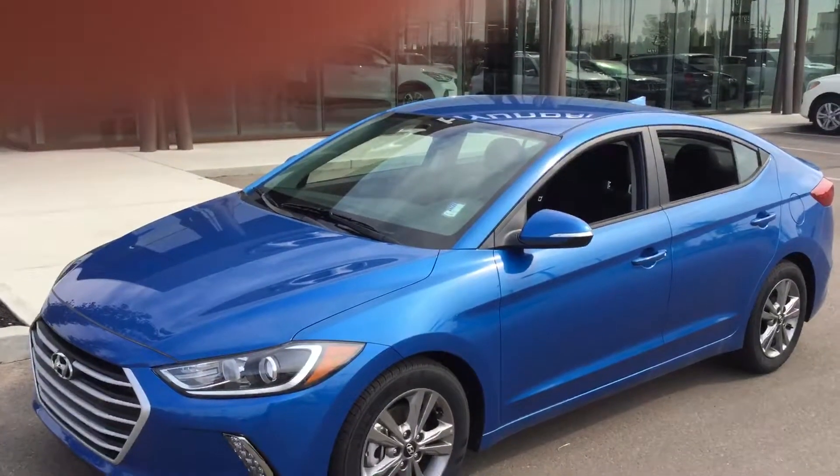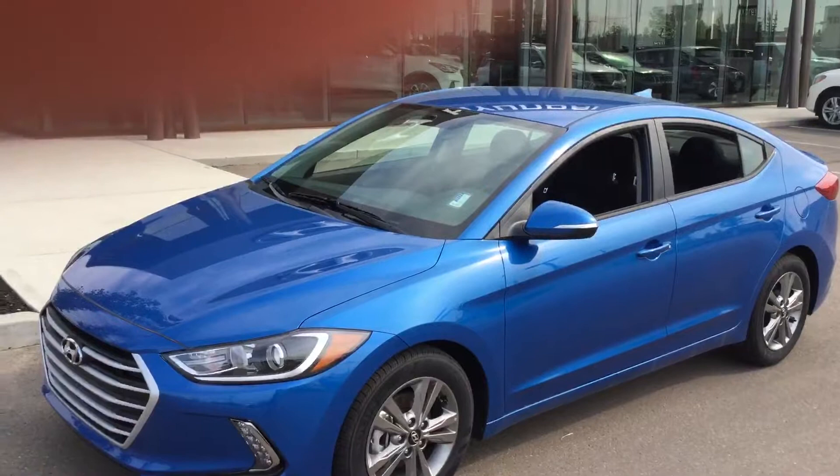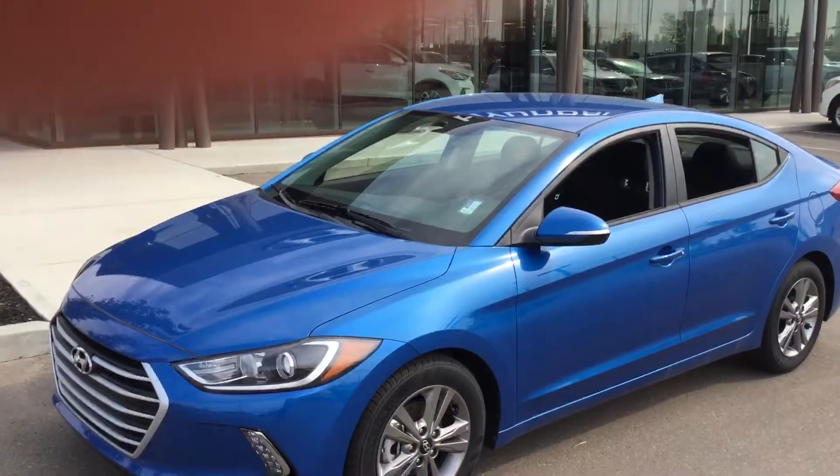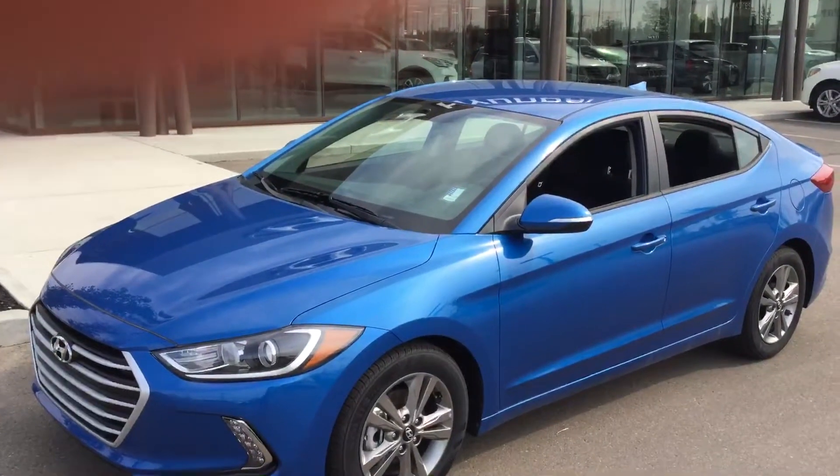Hey, good afternoon Robert. My name is Frenchy. I'm a product advisor here at River City Hyundai. Today we're looking at our 2017 Hyundai Elantra GL four-door sedan with a 2.0 litre engine.